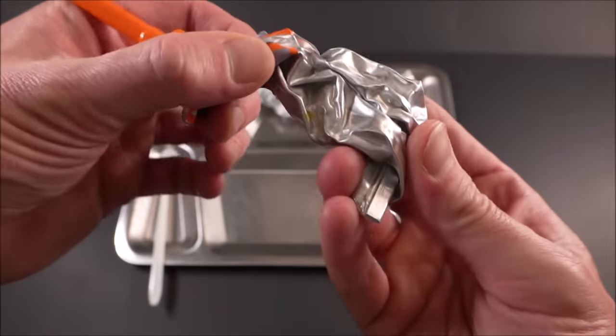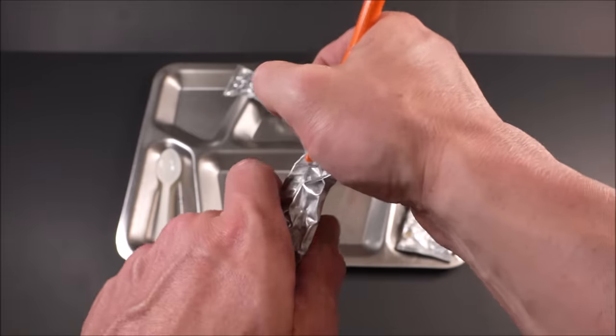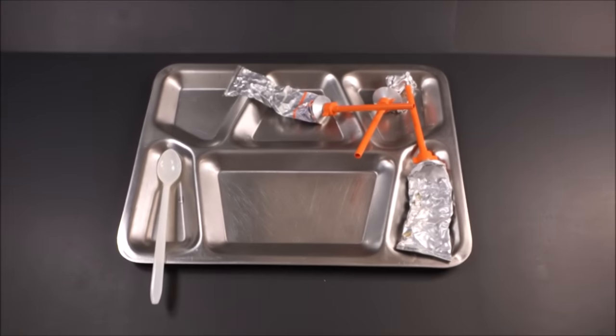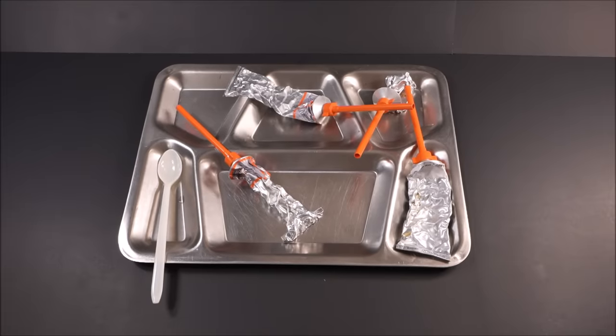That was so delicious that I'm still hungry. I don't know how these pilots do it — I'd just be up there flying around eating food all day, probably not getting anything done. All these pilots love this food. Each menu is highly rated, but the highest rated is probably that chocolate pudding, and I'm looking forward to trying it out.